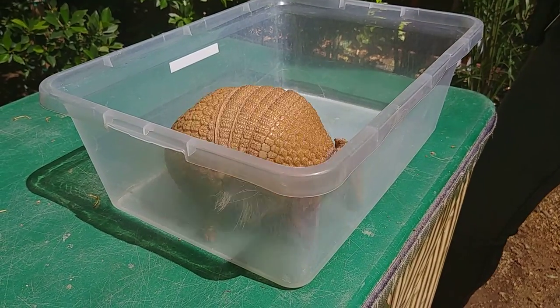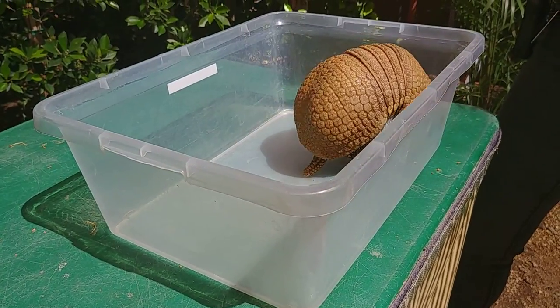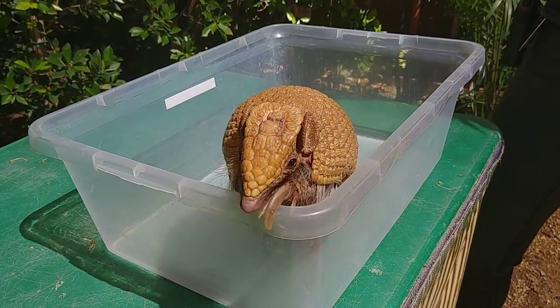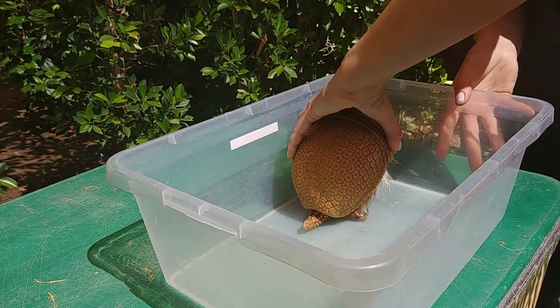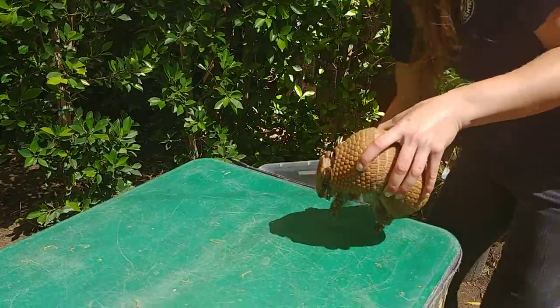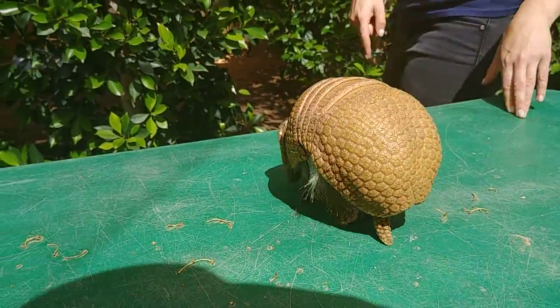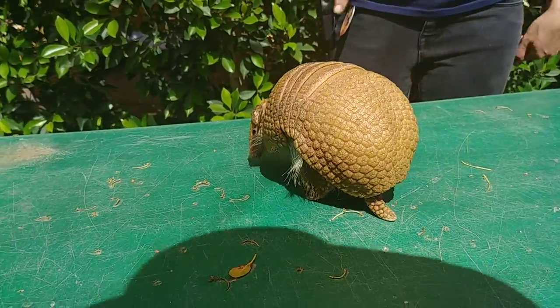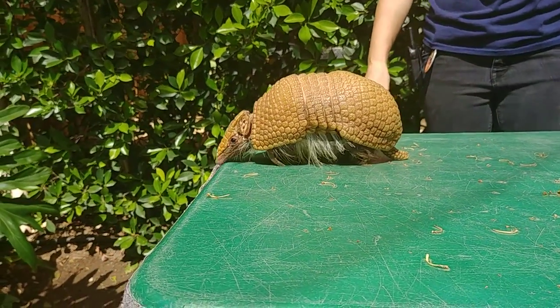But Tippi here — she is nocturnal, so she's going to be up all night long. A lot of nocturnal animals don't really have good eyesight. So you can see Tippi exploring her environment. She's going to use that best sense of hers, which is going to be the sense of smell, to explore her environment and look for any snacks.